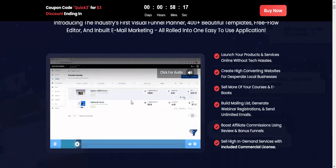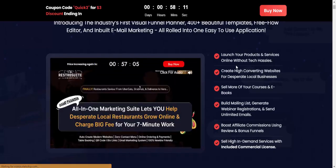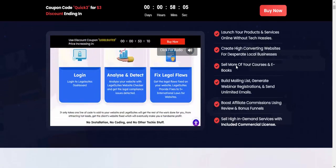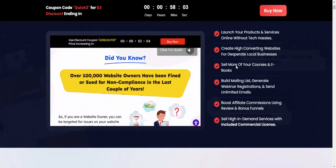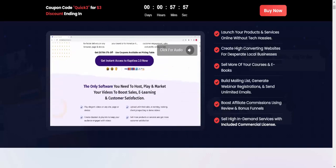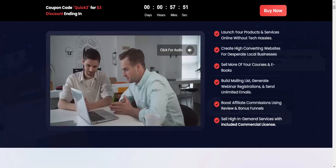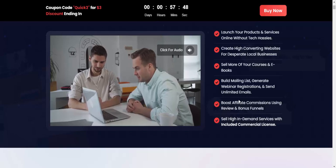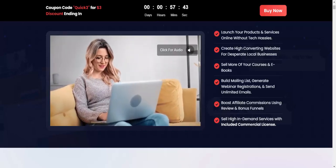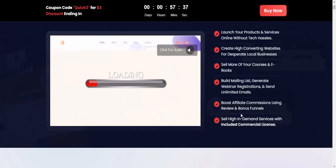This is a software channel review. Quick Funnel features: launch your product and service online without hassles, create high-converting websites for local business, sell your course, ebook, and build a mailing list, generate webinar registrations, send unlimited emails, boost affiliate commissions, and sell high-quality domain services with a commercial license included.